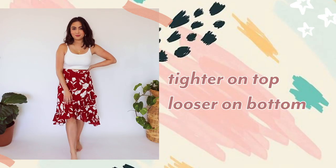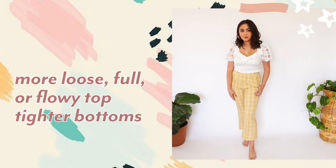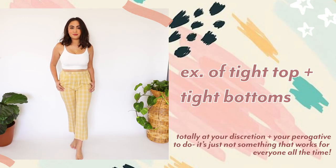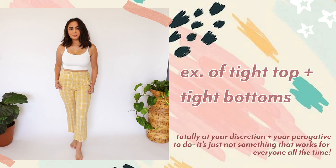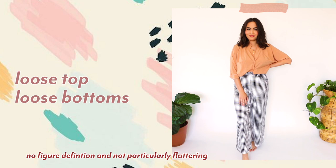First things first: balance. One of the most important things when styling a petite body type is balance. A good rule of thumb is if you're going to wear loose on the bottom, go for a tighter top. Likewise, if you're wearing a looser top, go tighter on the bottom. You can also go tight on both, but wearing a loose item on top and a loose item on bottom typically doesn't flatter most body types.